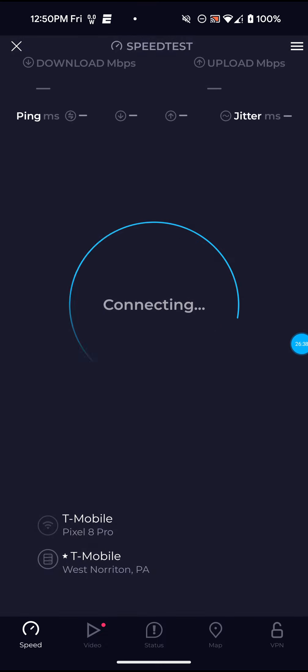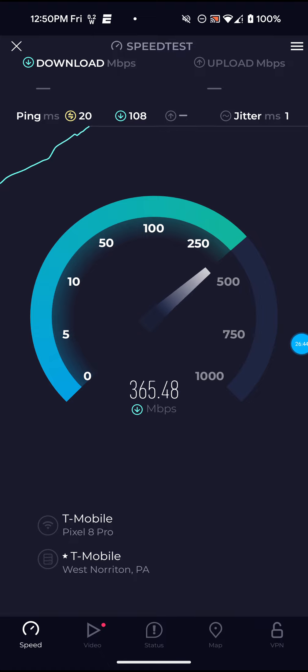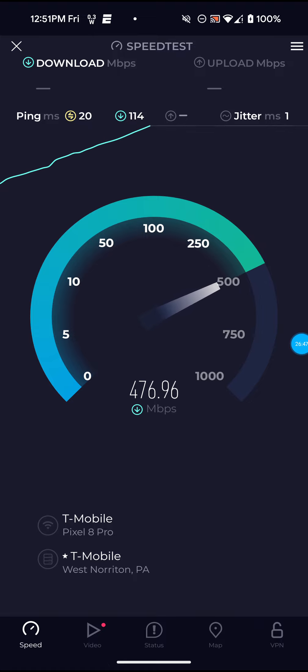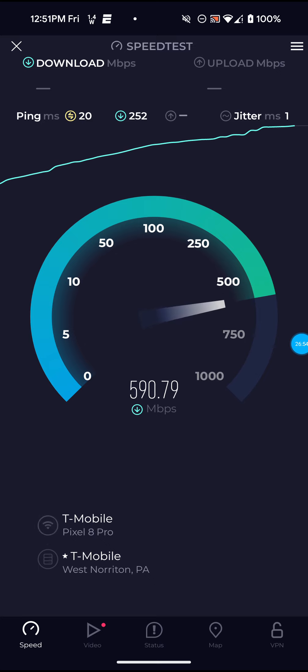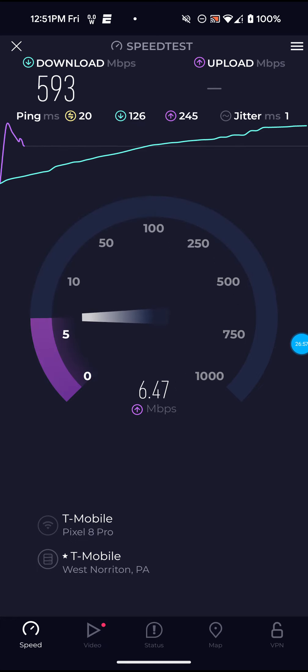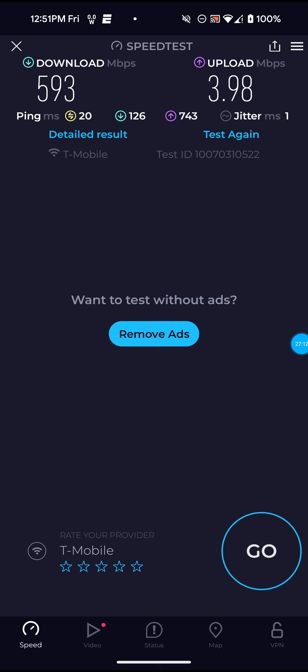I do apologize for that text message coming through — I have my phone on Do Not Disturb so I don't know why it's coming through like that. I'll have to look into that. Not too bad on that one — 593 for the download, 3.98 for the upload, and actually only 20 ping on that one, so definitely not bad. Let me run just one more here.